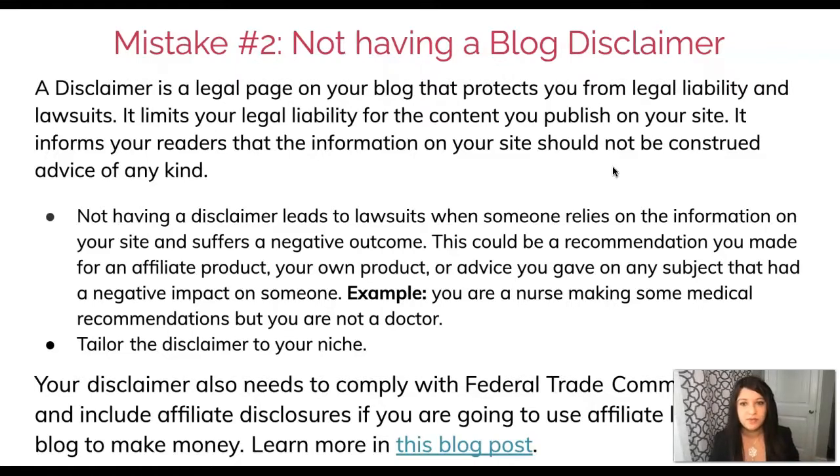When you do not have a disclaimer it can lead to lawsuits if somebody uses the information on your website and suffers a negative outcome — whether it's a recommendation for an affiliate product, your own product, or advice on a sensitive subject like medical, health, or finances. For example, if you're a nurse making medical recommendations but you're not a doctor, someone could take that information, suffer a negative consequence, and come after you for damages. You also have to tailor your disclaimer to your niche — personal finance, legal, or a general disclaimer if you don't have a niche.